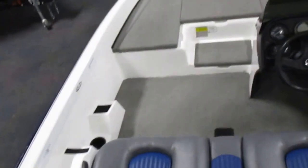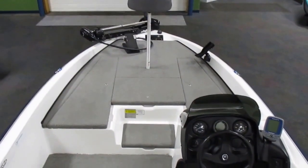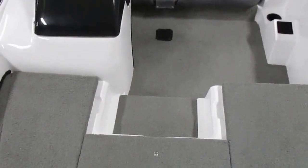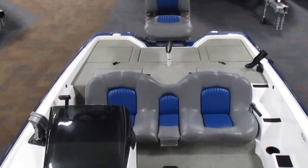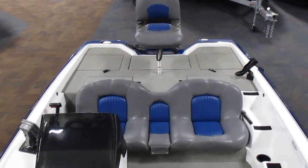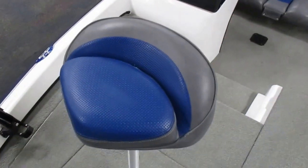It's got raised bow and stern fishing decks, two movable fold down fishing chairs, and one bicycle seat.